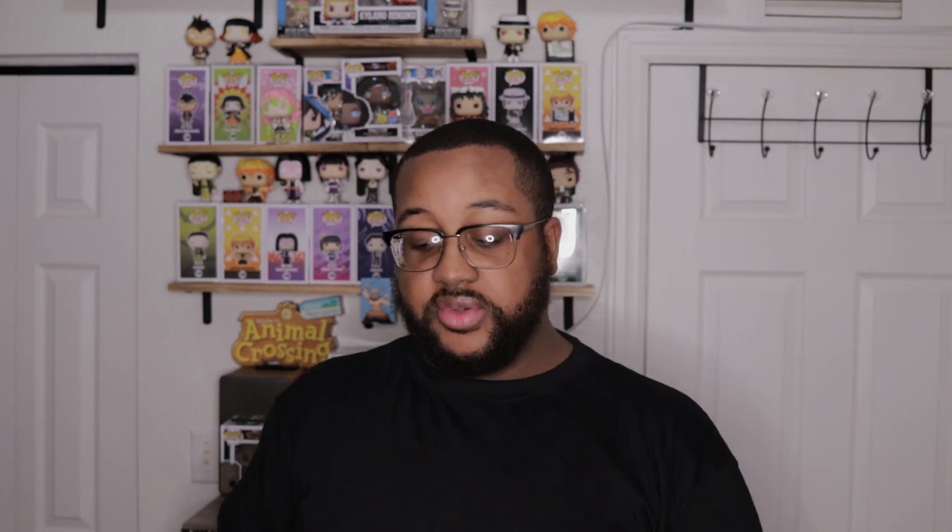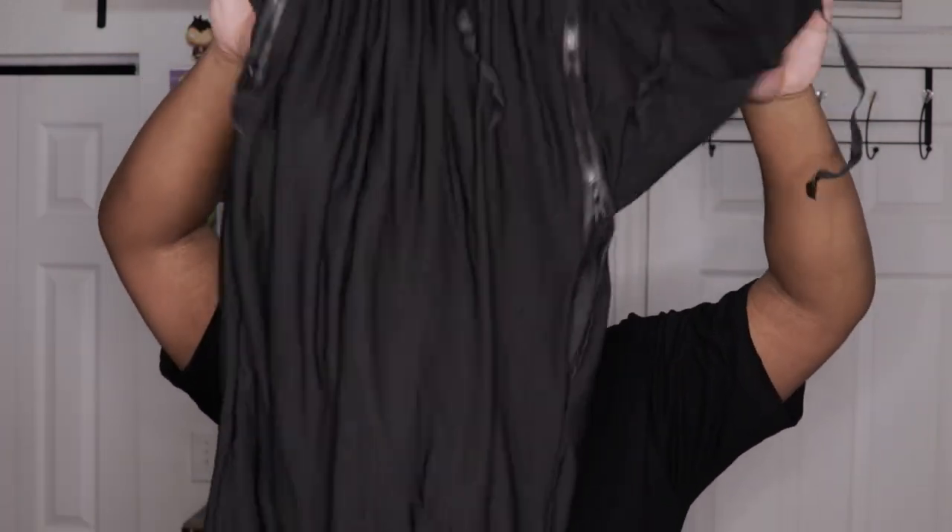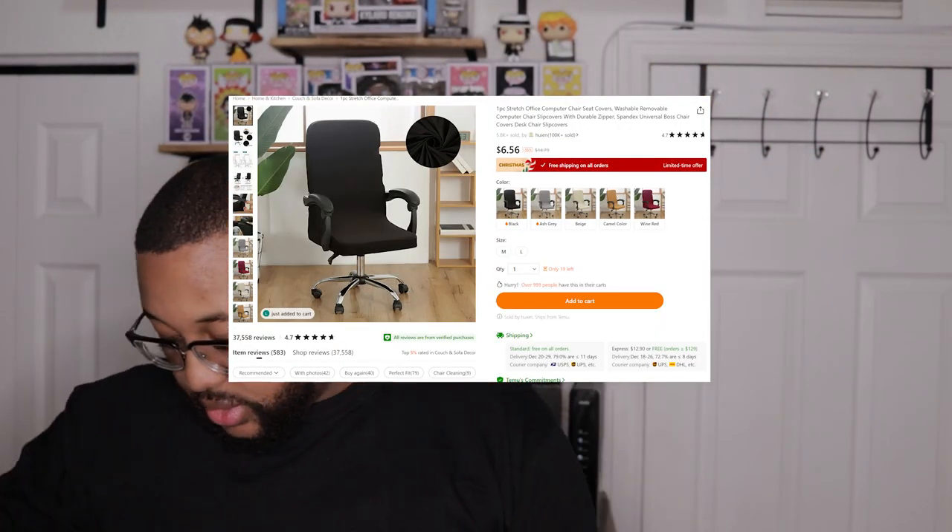Then we have this ice tray — I didn't realize it was going to be that small, but yeah, you put water in it and it makes ice. And then this is a seat cover for my computer trimmer. I'll put pictures on the side so you guys can see exactly what I got and go buy it if you need to.